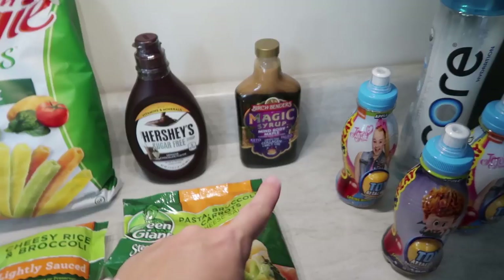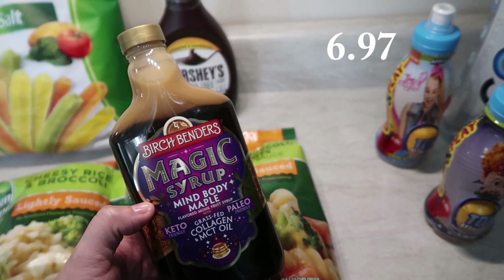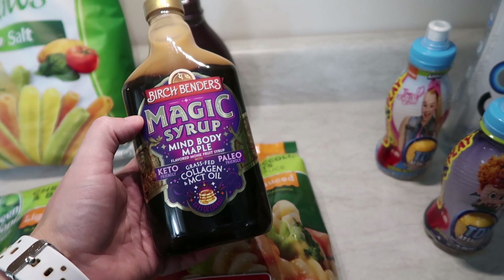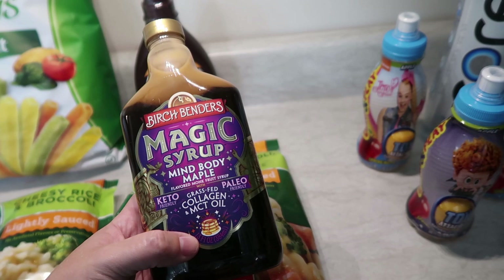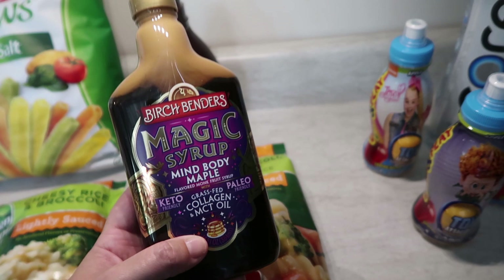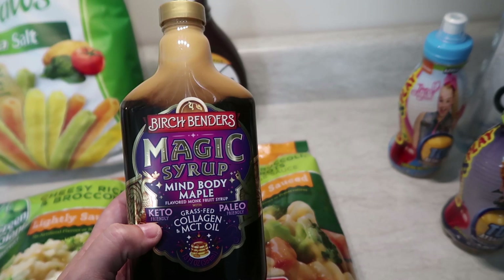I also saw this and I love this brand from the pancake mix I've picked up in the past, so I figured I'd try this syrup. It's Magic Syrup — a mind-body maple flavored monk fruit syrup with grass-fed collagen and MCT oil. Since it's more on the pricey side, I'll save the cheaper syrup for the kids and save this for when my husband and I are eating something specific, because we are being a lot more strict with our sugar and carb intake.